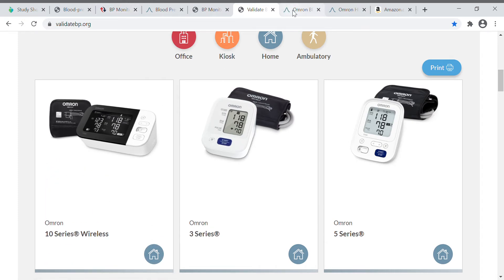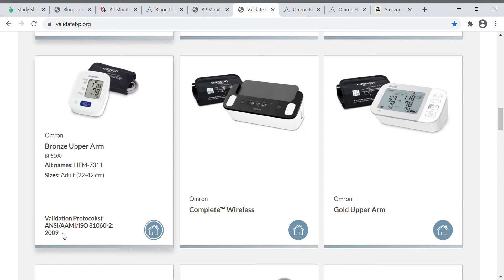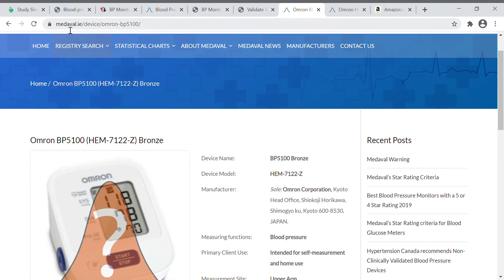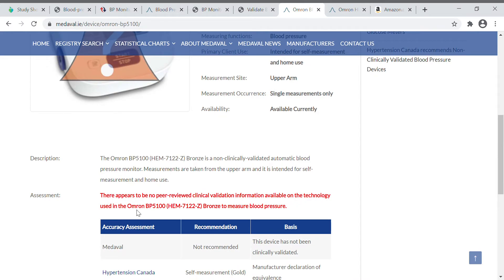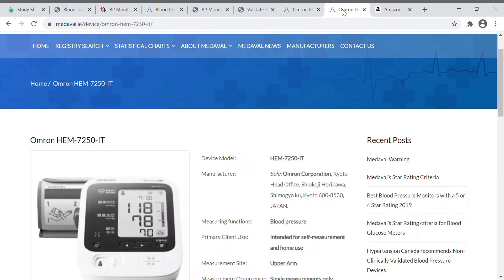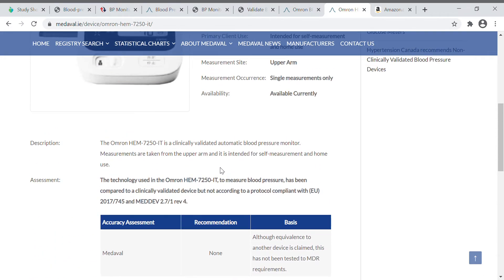However, not everything validated by BDL has been validated by the European ones like Stride. To give you an example: if we take this Omron Bronze upper arm model sold on Amazon — one of their cheaper models — it shows as validated in the US based on this protocol. But if you look it up on Medavel, it says there appears to be no peer-reviewed clinical validation. Meaning in Europe it's not approved, but in the US it is.